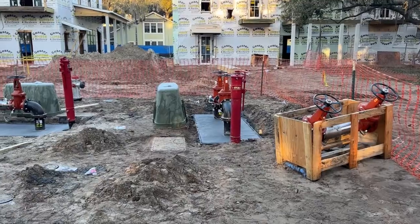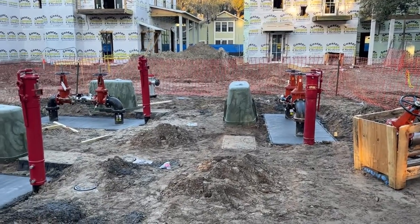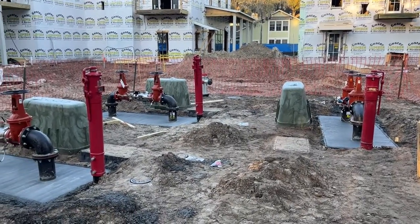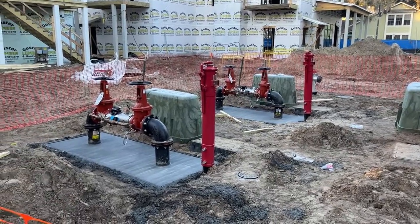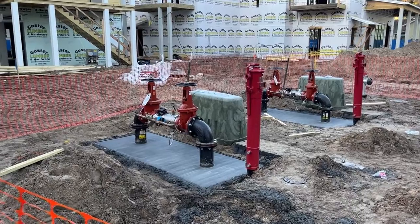Malfris Utilities finished up all the underground water and sewer lines. These are all the valves and PIVs for the fire lines, and the green boxes are the backflow preventers for the domestic water.